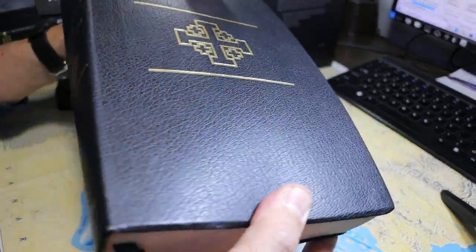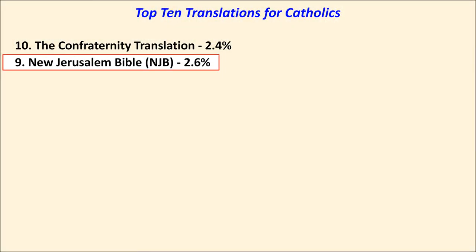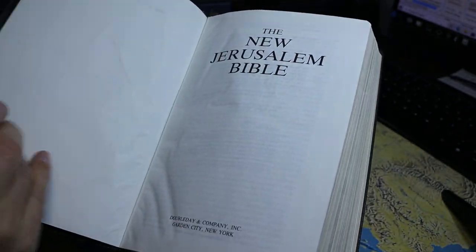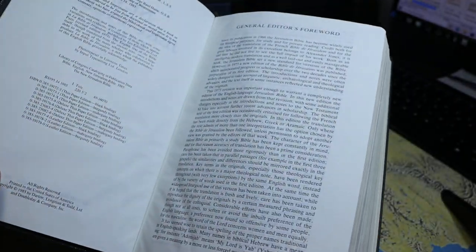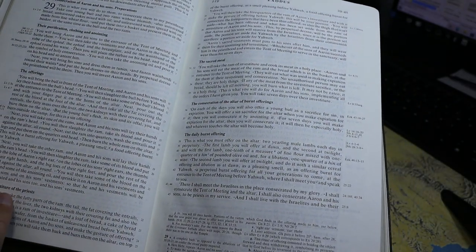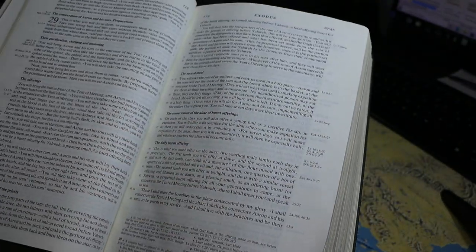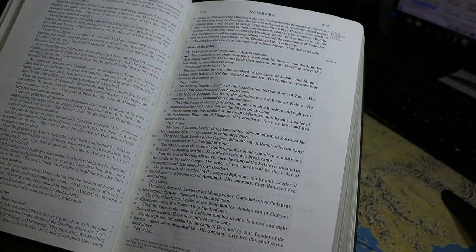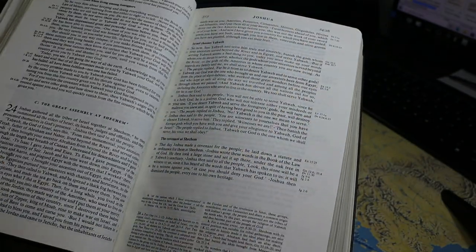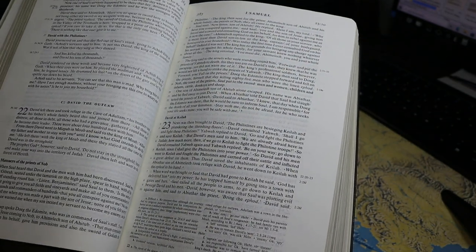The New Jerusalem Bible took 2.6% of the vote. It was a revision of the Jerusalem Bible and was printed in 1985. It is presented here in a single column format, with verse numbers alongside, dark and bold headings in the text, and paragraph format. It's rather smooth reading, but not a very literal translation.